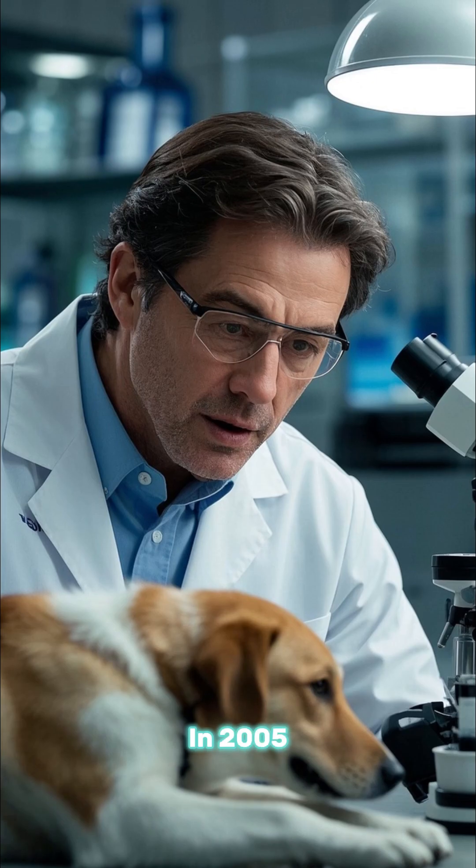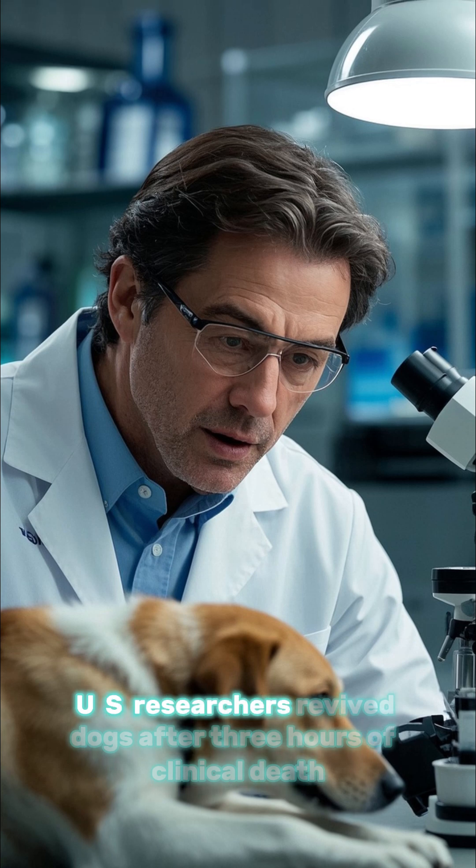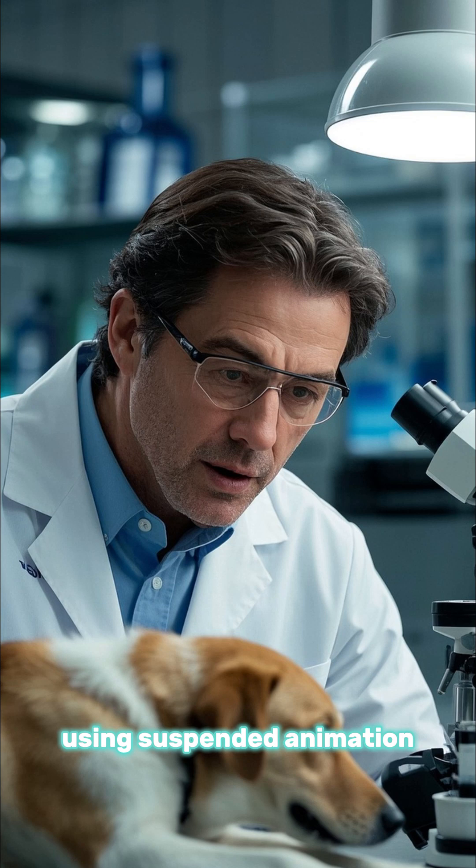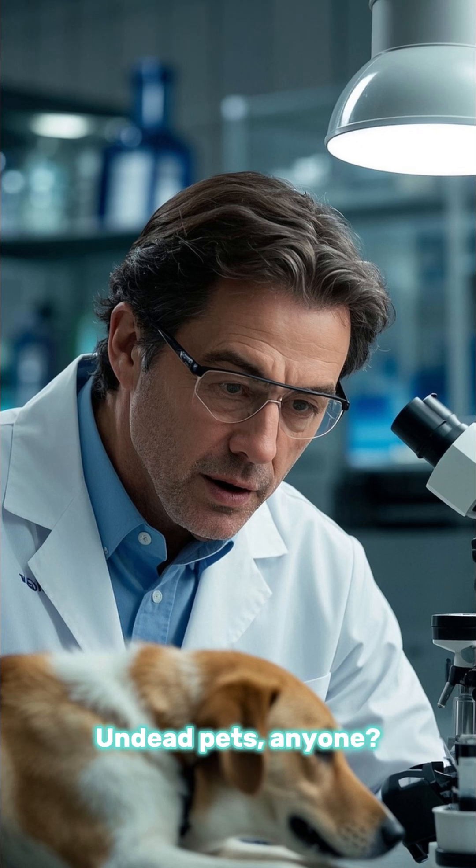Number 2: zombie dogs. In 2005, U.S. researchers revived dogs after three hours of clinical death using suspended animation. Undead pets, anyone?